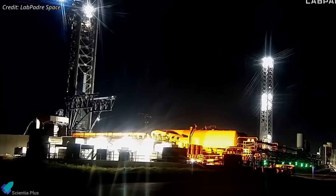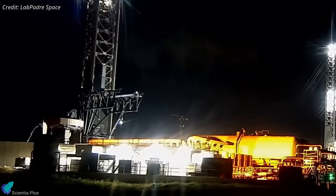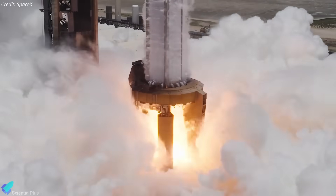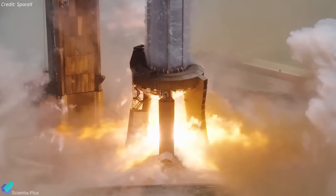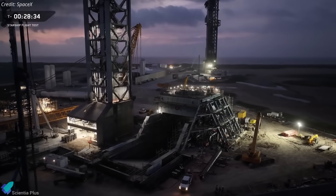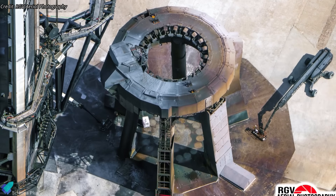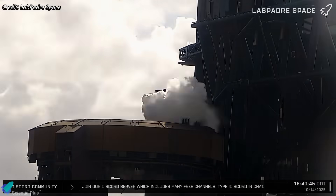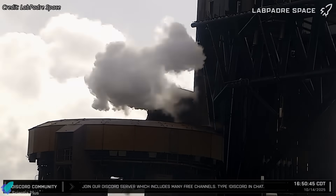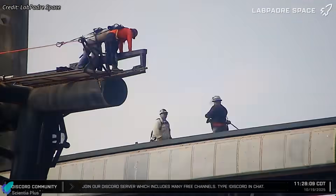While assembly of the next-generation hardware continues, SpaceX is also tearing down and rebuilding its Pad 1 launch complex to meet Block III's new requirements. SpaceX plans to demolish the existing orbital launch mount and replace it with a redesigned structure featuring a flame trench, mirroring the setup now implemented at Pad 2. Preparatory work for dismantling the launch mount began almost immediately after Flight 11. Teams purged all propellant lines with liquid nitrogen to safely eliminate any residual methane or oxygen, a standard safety step before hot work on cryogenic systems.